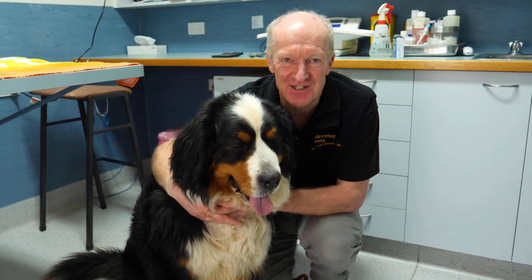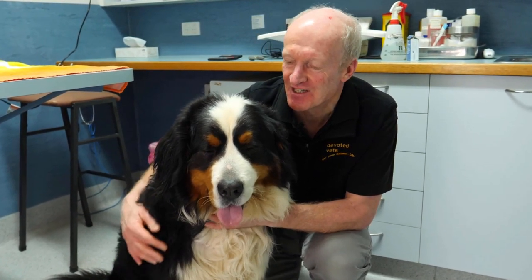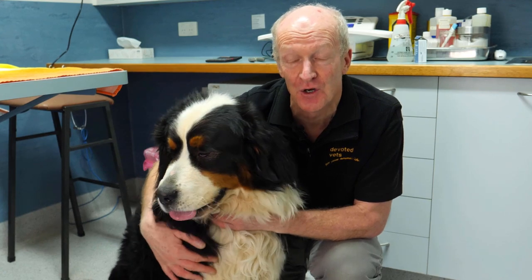Hi, it's Dr. Rod from Devoted Vets here, and our special guest today is Doug the Bernese Mountain Dog.